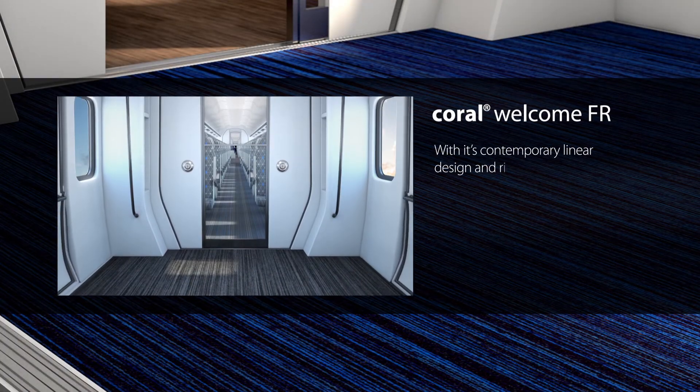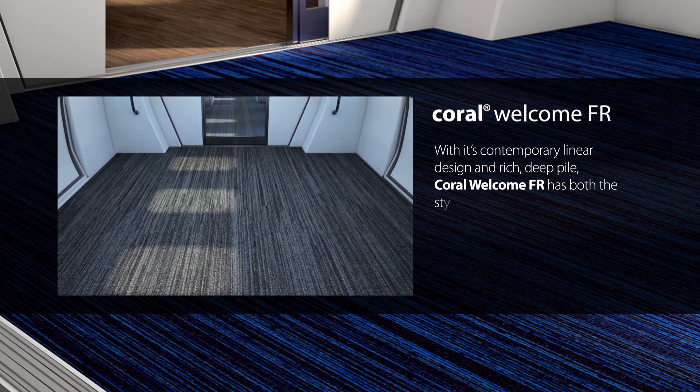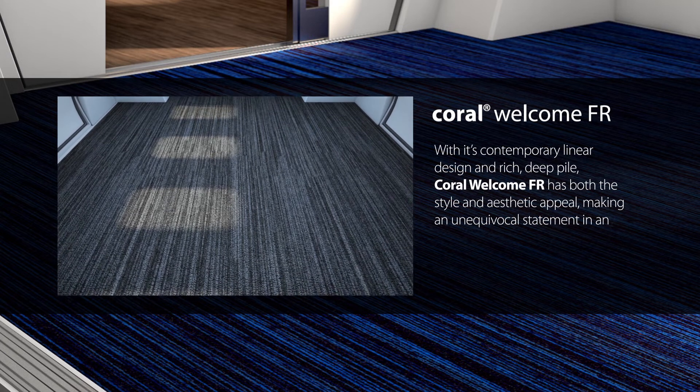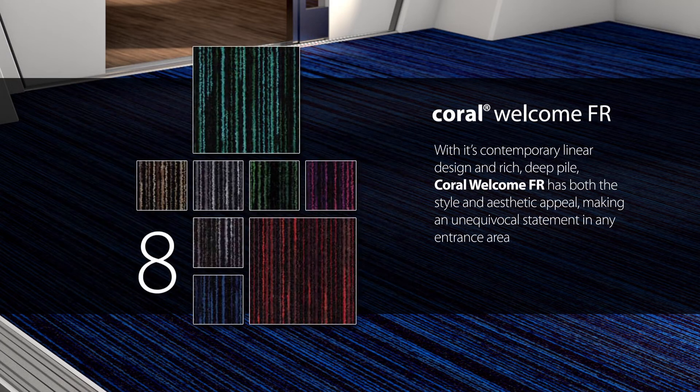With its contemporary linear design and rich deep pile, Coral Welcome FR has both the style and aesthetic appeal, making an unequivocal statement in any entrance area. This design comes in eight different colourways.